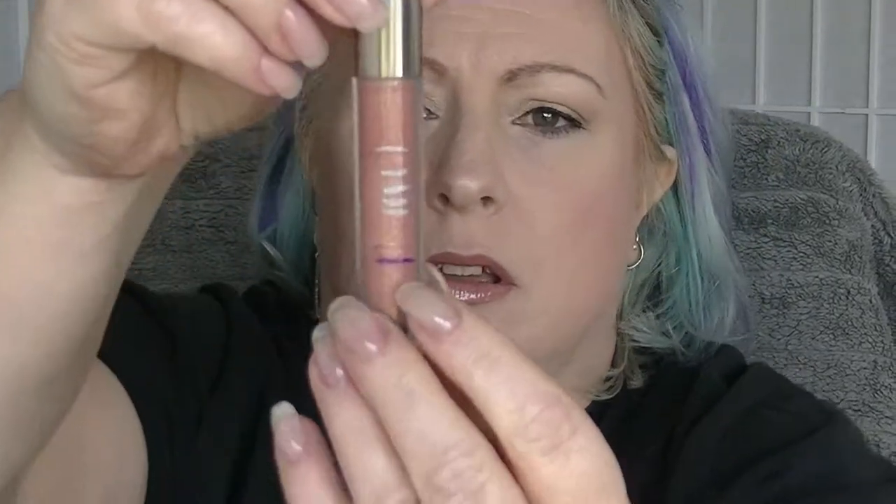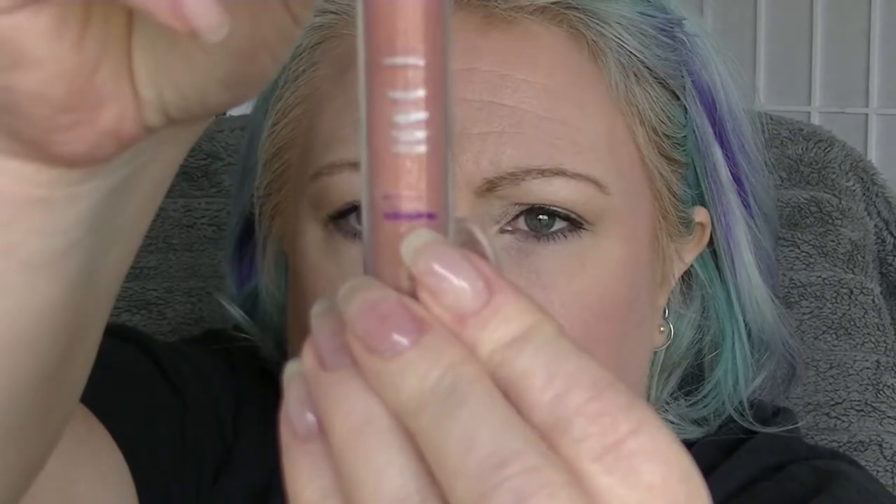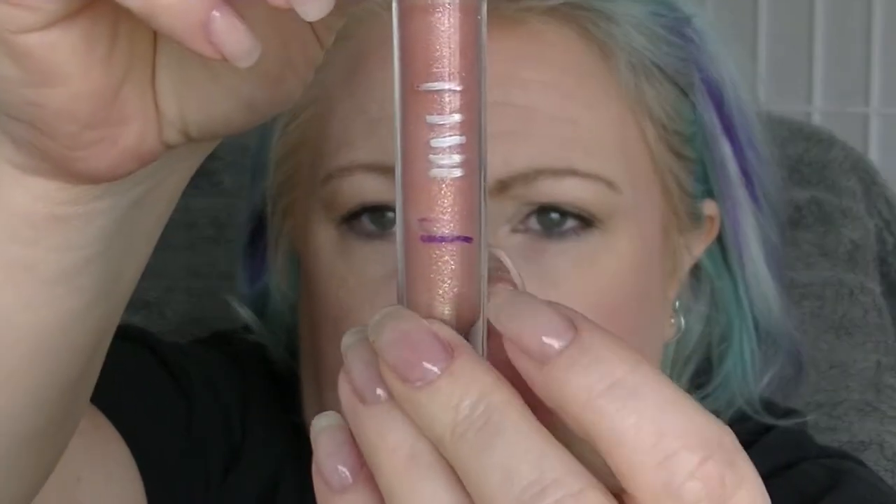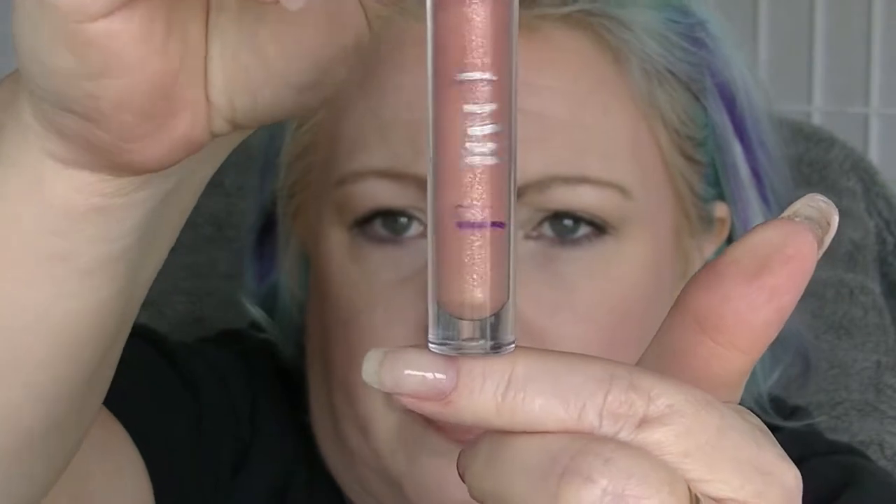The next product is the Cargo Lip Gloss in Sahara. That line just there is where we were last time. Only a little bit of progress, but still — progress is progress.